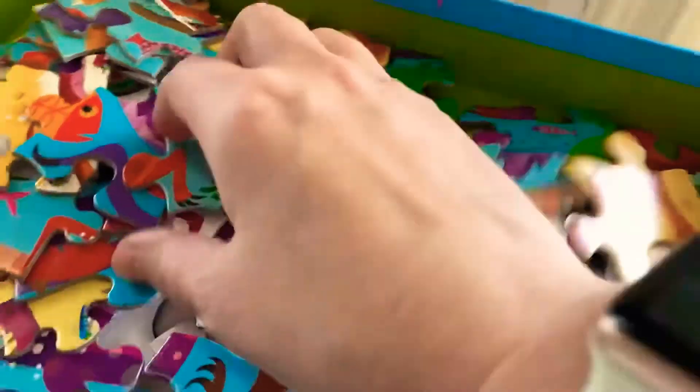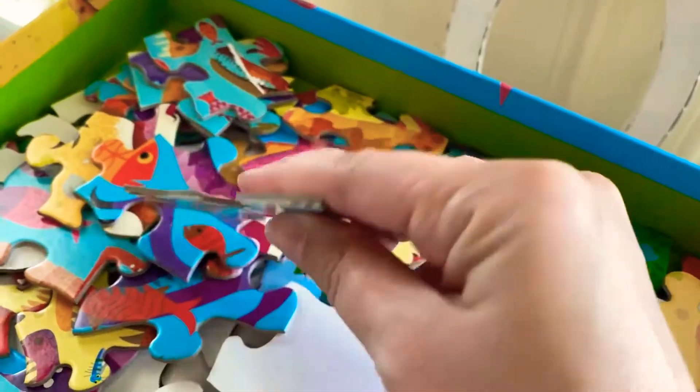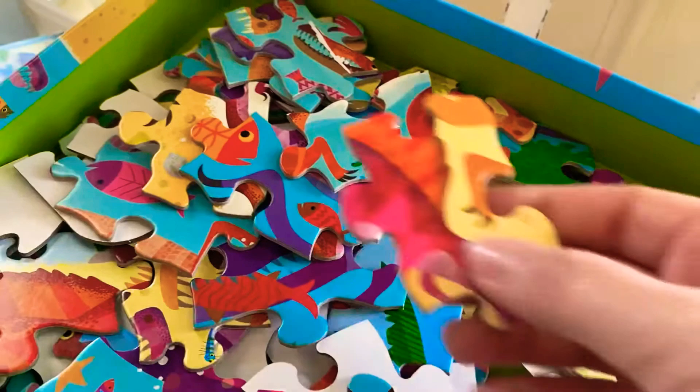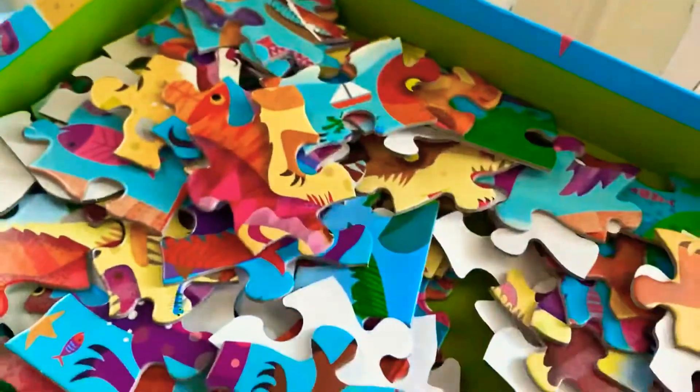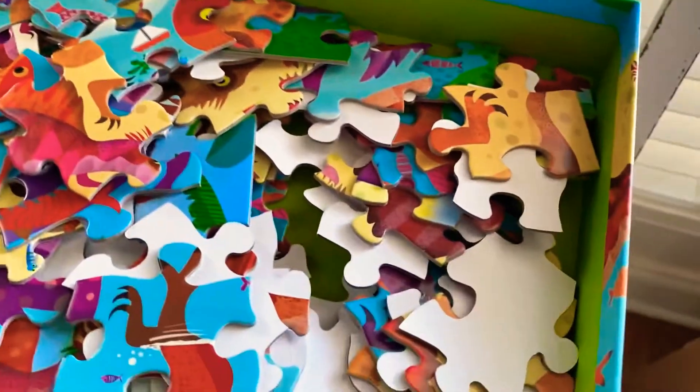Look at the pieces. They are big, chunky pieces that are super thick, very bright, and colorful. The pieces are very sturdy, as well as the box. You don't have to worry about the box falling apart and being destroyed.